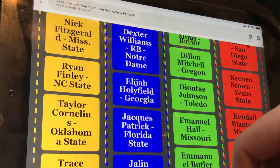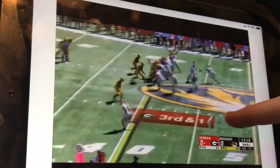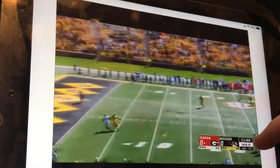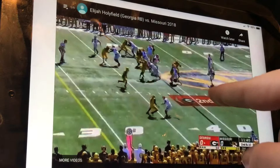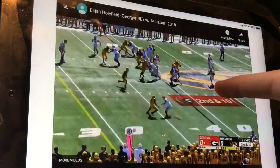Here we go — his Missouri game. We're gonna go into this knowing his 40 time. He's got good power, gets the first down. In this play, one defender has the angle and the other is over-pursuing. If this guy's game speed is better than his 40 time, he's going to beat him. Nope — doesn't beat him, gains zero yards.